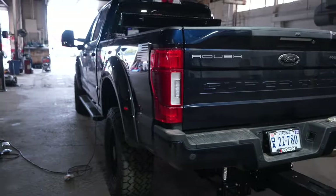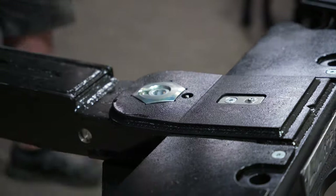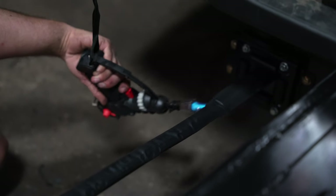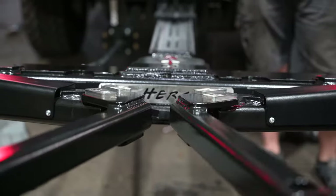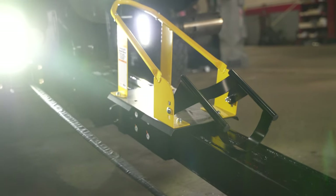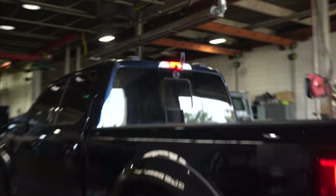The crossbar is completed — Pathfinder Recovery. About to throw it on and this truck will be good for testing. We're about to go test Pathfinder Recovery's Roush F-350, we'll see how she does.